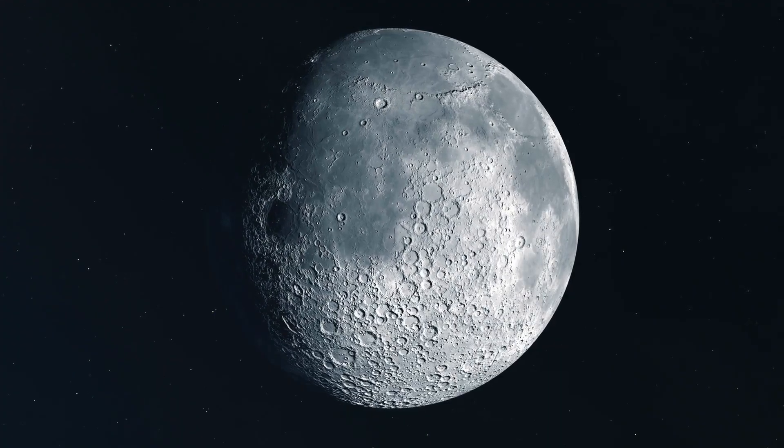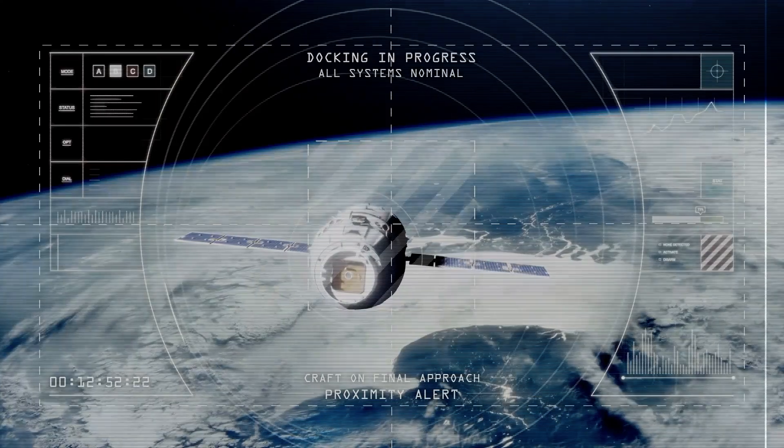Do you think Europa could one day sustain life? Let us know in the comments below!